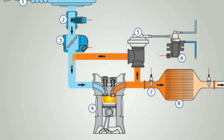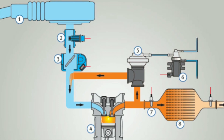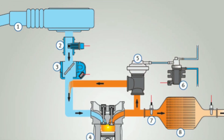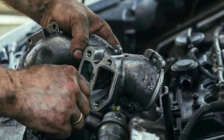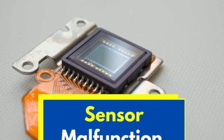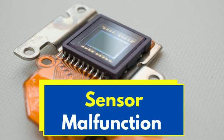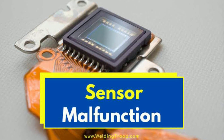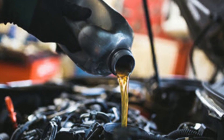To keep your EGR system running smoothly, regular maintenance is key. Here are some tips. First, cleaning: periodically clean the EGR valve and passages to prevent carbon buildup. Second, check sensors: regularly inspect and replace malfunctioning EGR sensors. Third, use quality: high-quality fuel and engine oil can help reduce carbon deposits.